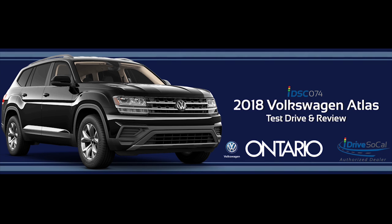I got to drive the top-of-the-line Atlas, the V6 SEL Premium with 4Motion. One option my test driver didn't have was the R-Line appearance package. The Atlas is a great-looking SUV as is, but if you're looking for something sportier or bolder, the R-Line dances it up nicely, giving you 20-inch alloy rims, a bolder-looking grille, and nice accents on both the interior and exterior — not a big price increase, but it definitely enhances the appearance.